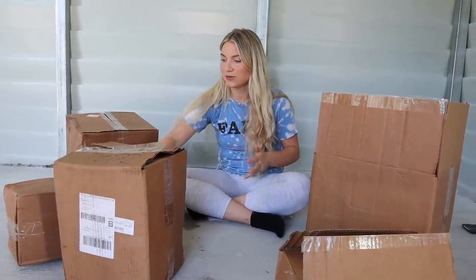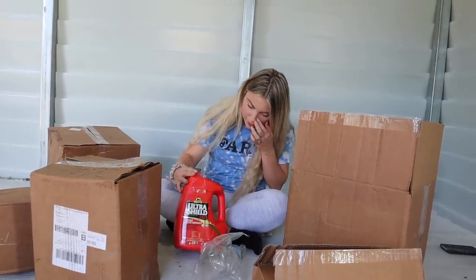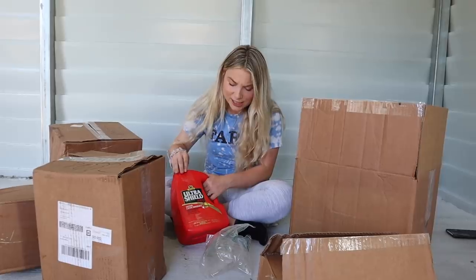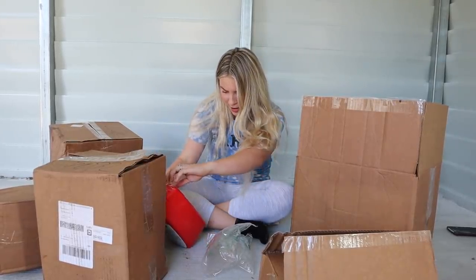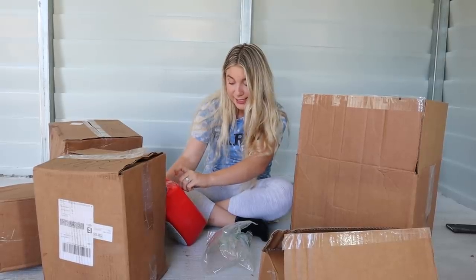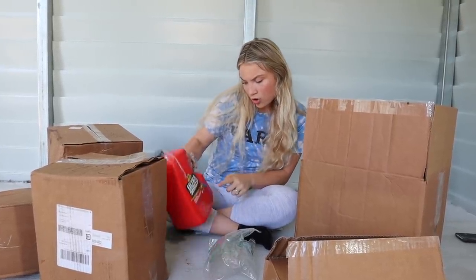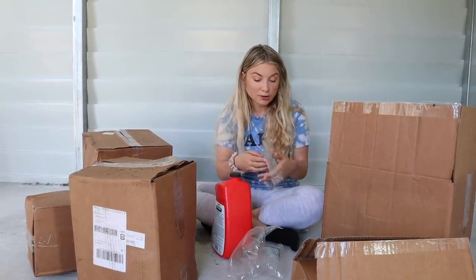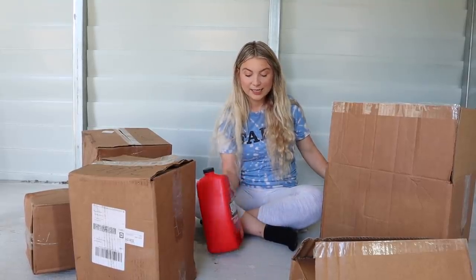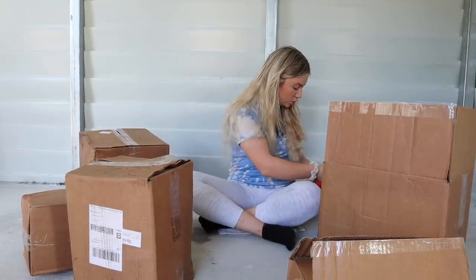I'm going to randomly start with this box here since I can kind of see what's in it. They only put one thing in this box — this is a gallon of Ultra Shield Fly Spray. I got the Ultra Shield Red, which I've never used. It says it kills and repels biting and nuisance flies and mosquitoes, contains coat conditioners, and stays active for seven days. I think the red means all-weather repellency, which is probably good for us because we get super hot when they're sweating and then the next minute it's downpouring rain, so the fly spray stays on.